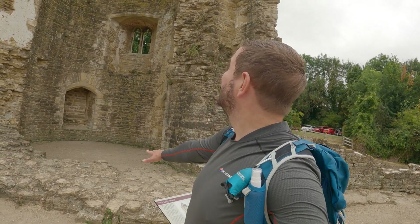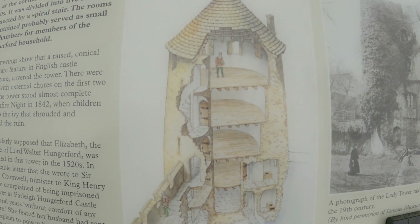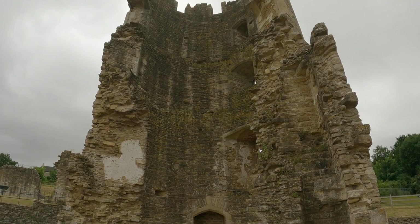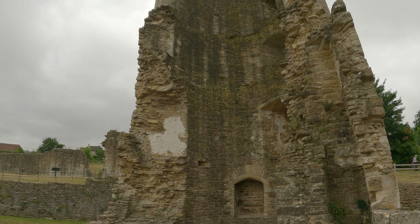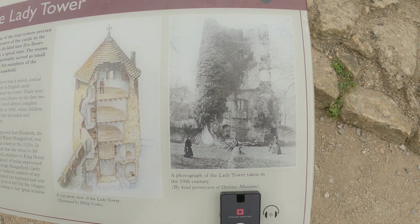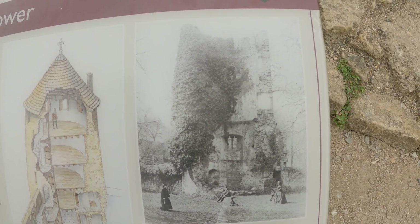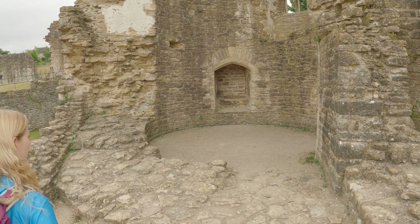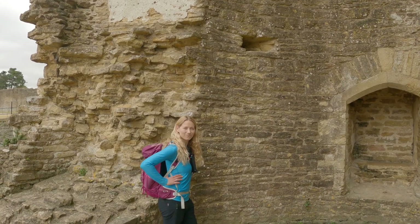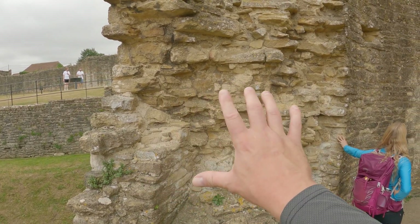Behind me here we have the impressive Lady Tower. One of four towers erected at the corners of the castle in the 1370s, it was divided into five floors connected by a spiral staircase. The rooms it contained probably served as small bed chambers for members of the Hungerford household. There's also a photo taken of the Lady's Tower in the 19th century — you can see the ivy, nature trying to reclaim it, and what they've had to do now with preservation.